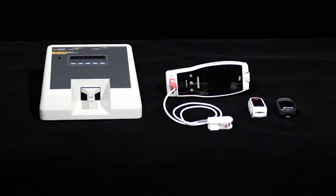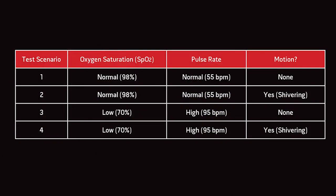All three pulse oximeters will be compared with the Fluke Pulse Oximulator under four scenarios. In Test Scenario 1, we will simulate normal measurements and no motion. In Test Scenario 2, we will add motion or shivering conditions. In Test Scenario 3, we will change SpO2 to 70%. In Test Scenario 4, we also maintain an SpO2 of 70% and add motion.